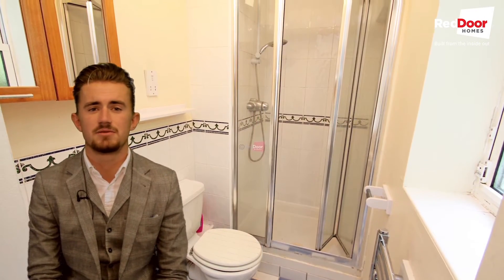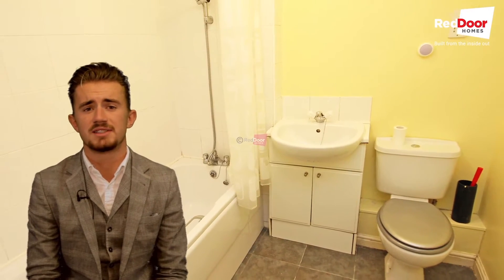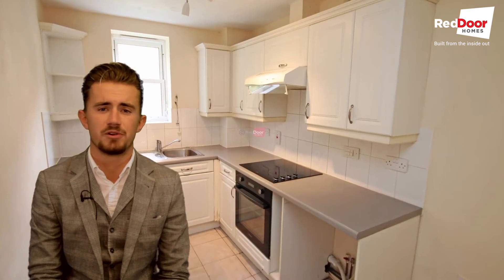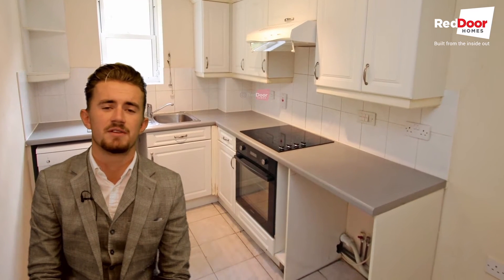The main bathroom at the centre of the property has a bath with shower and is decorated to a high standard. A modern kitchen comes with good quality appliances including a dishwasher, oven and hob.